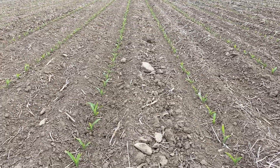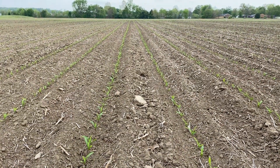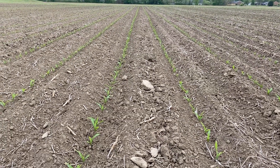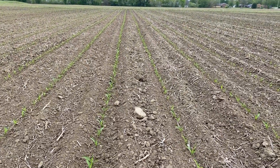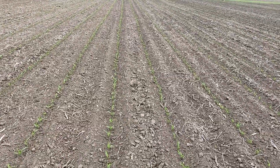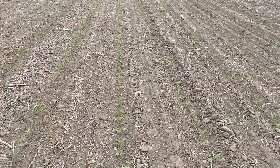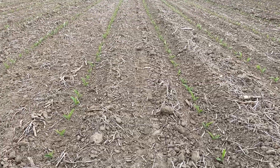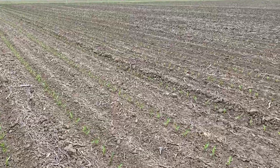It seems corn planted anywhere between April 4th and about April 9th is experiencing the same delay, but you can tell we have good, even emergence out here. Standing right in between our 2x2x2 and our in-furrow, there is essentially no difference in plant height — maybe a tiny bit — but we have very, very even emergence. The plants are uniform and they look really good, so I think now that we're over this cold snap issue I'm still really excited about this study.